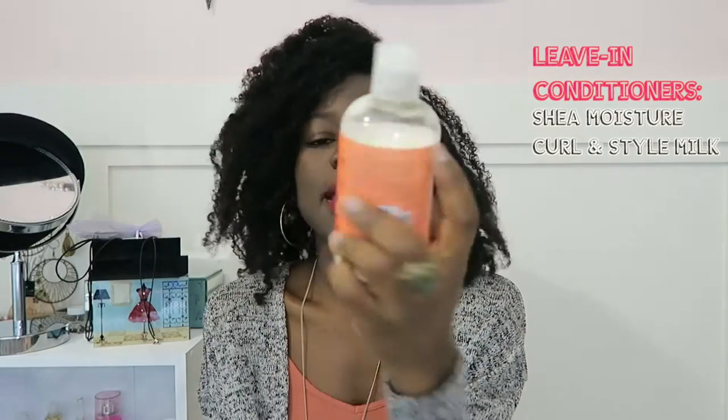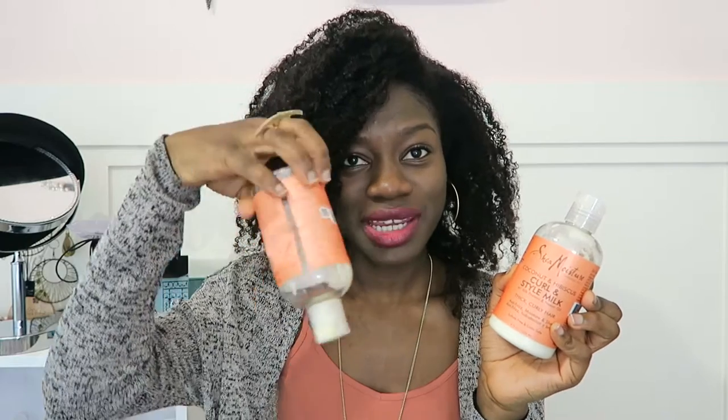I didn't use leave-in conditioners for so long until I went to the States and found the Shea Moisture Coconut and Hibiscus Curl and Style Milk. My hair absolutely adores this stuff — I've already gone through a bottle and this is my last one. It makes my hair feel so soft and keeps my curls popping. This is six-day hair and it still looks decent. It's amazing.